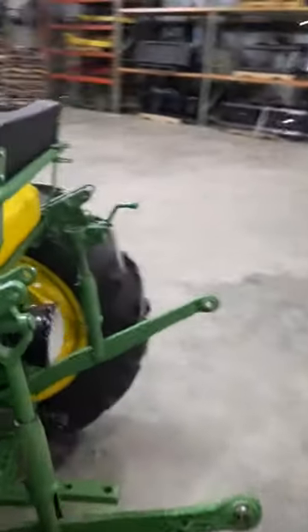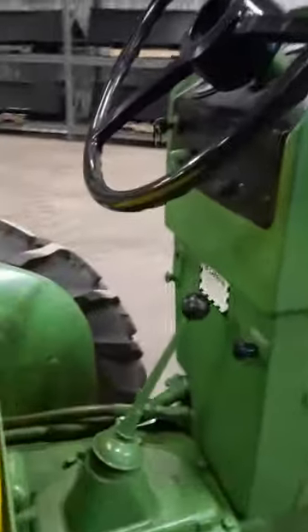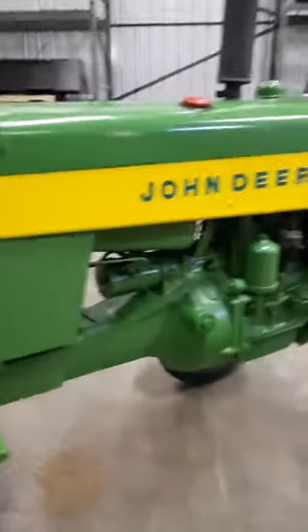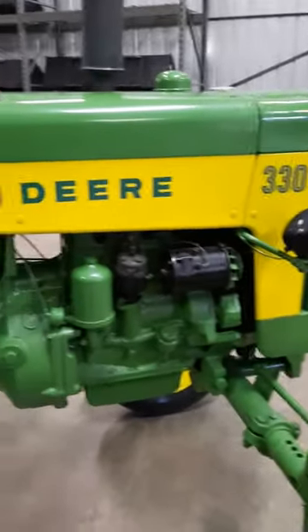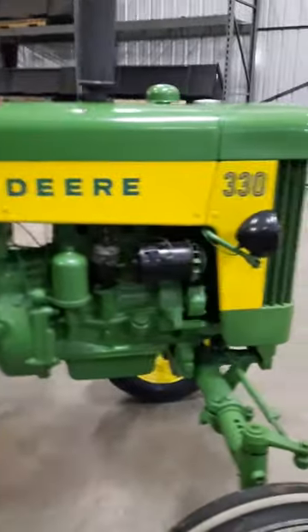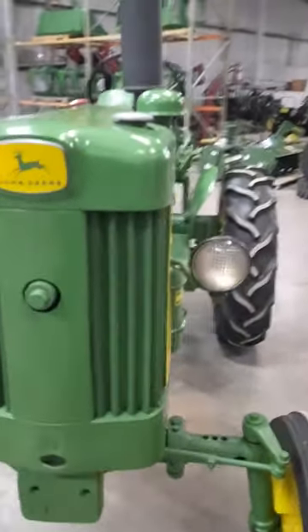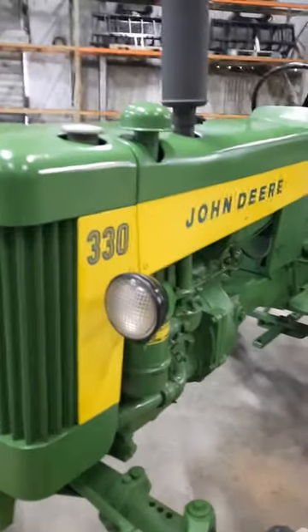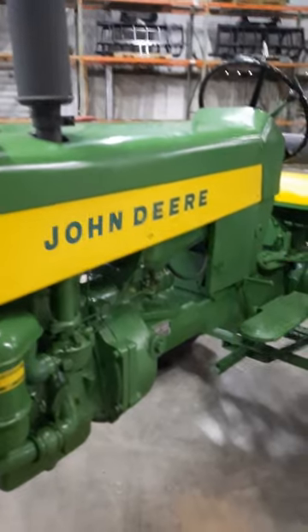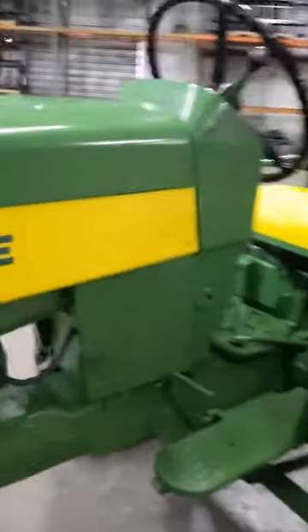This John Deere 330 is a 1959. It is an older restoration and it's in really nice shape. Get you in here — look all down in here. What makes these 330s so special is that one source says John Deere only made 844 of these, and another source says only 863. I don't know which is true, but they both say there's 800 and some odd 330s ever made. We have verified the serial number, and this John Deere 330 is the first one to come off the assembly line in 1959.